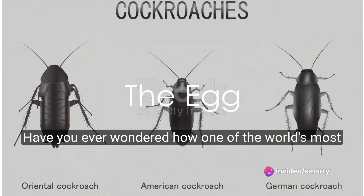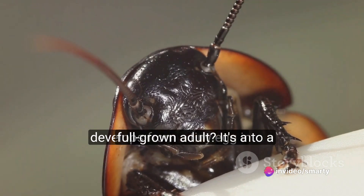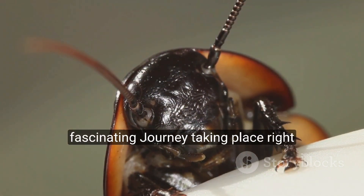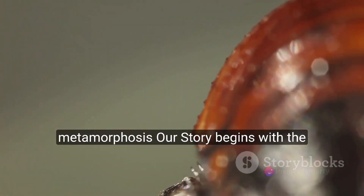Have you ever wondered how one of the world's most resilient creatures, the cockroach, develops from a tiny egg into a full-grown adult? It's a fascinating journey, taking place right under our noses. Today, we're delving into the world of cockroach metamorphosis.